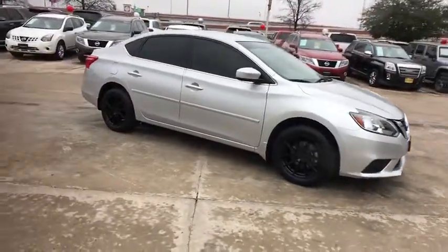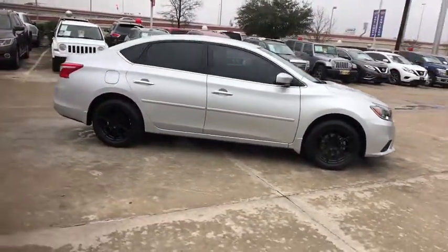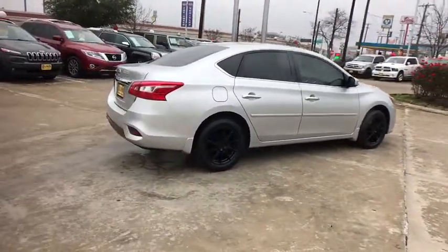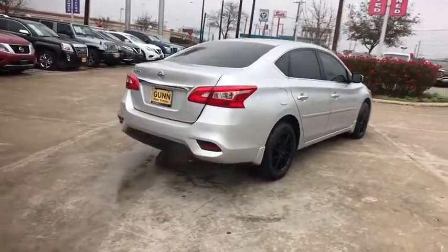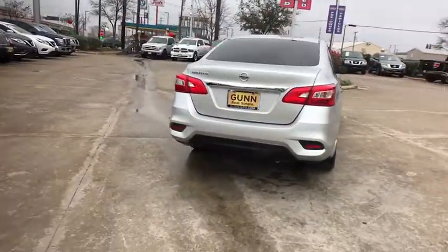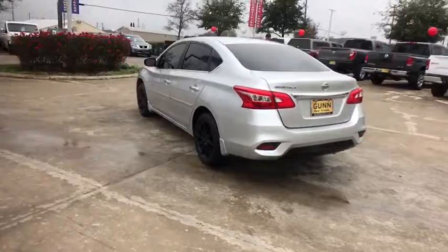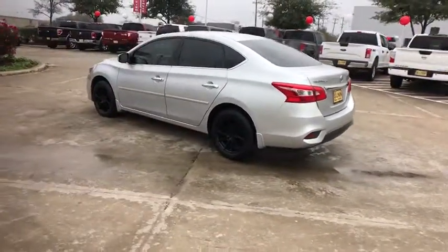The 2017 Nissan Sentra. With its spacious and versatile interior and stellar fuel efficiency, the Nissan Sentra is the obvious choice for anyone who wants to enjoy a stylish and comfortable ride. This vehicle has less than 40,000 miles. Here are some of this vehicle's great options.